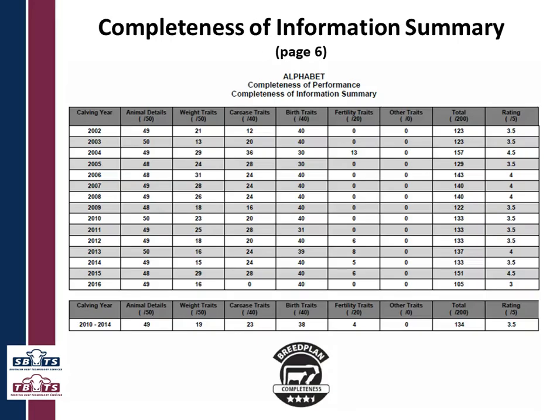Then the next page is a summary. You have all six columns — the five trait groupings and animal details — across all of your years down the left-hand side, so you can see how well you are going and how you have progressed. Your rating for each of those years is shown, and because the star rating is an average of the five-year period, that average is shown at the bottom as well, along with the star rating in a badge.